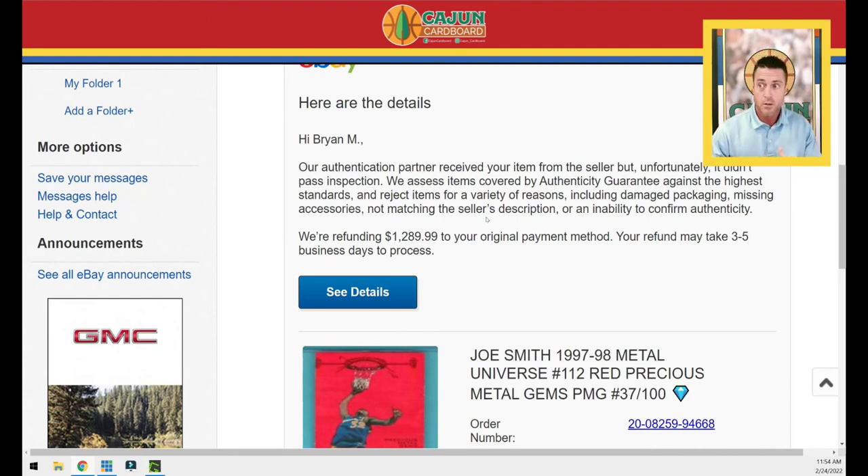Not trimmed, not miscut, not miscolored — not any of these other typical designations you sometimes see with 1997 Precious Metal Gems reds. It's an authenticity guarantee, so my understanding is their job is to make sure the card is authentic — meaning the actual pack-pulled card, the real deal — not whether it's been altered or anything like that.